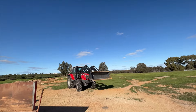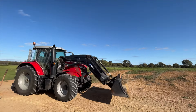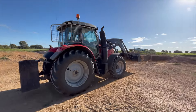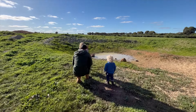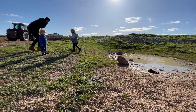We'll be using this gravel to fix a road. The tractor digs up the bottom of the truck.